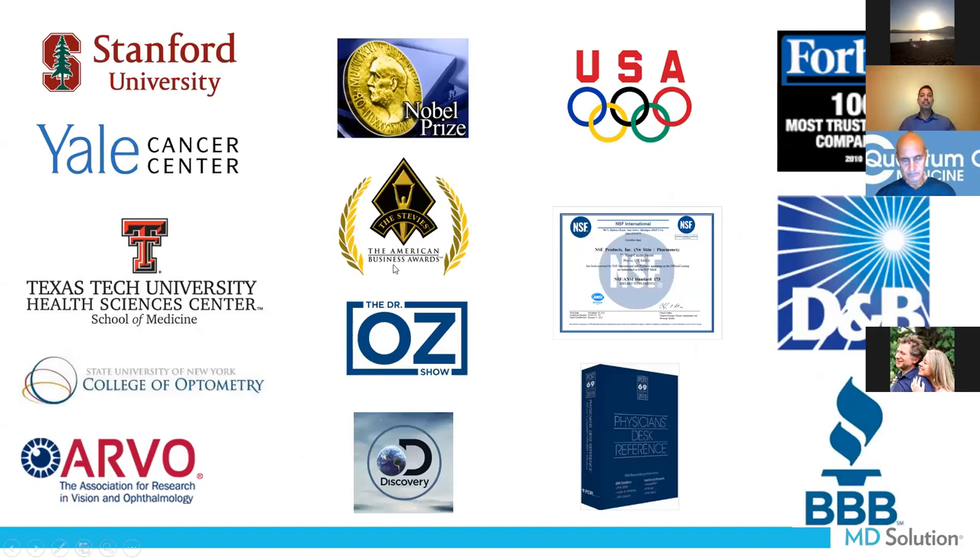We're backed and substantiated by many universities, with devices at Texas Tech University and the College of Optometry in New York — optometrists and ophthalmologists are using this device for an accurate way to measure carotenoids for eye health. Products are used with the US Olympic team, also NSF certified. LifePak is the only non-prescription drug in the Physician Desk Reference.